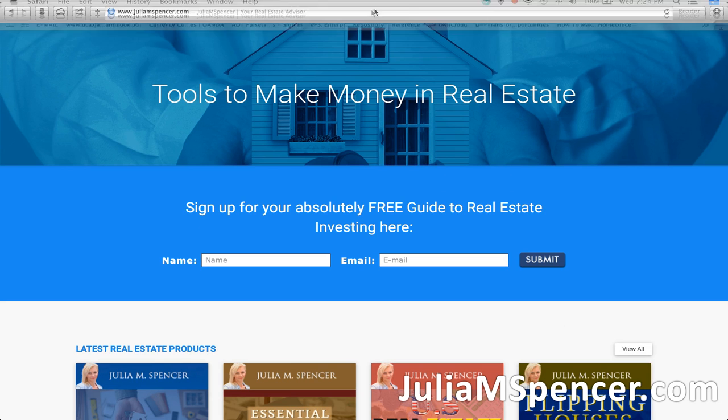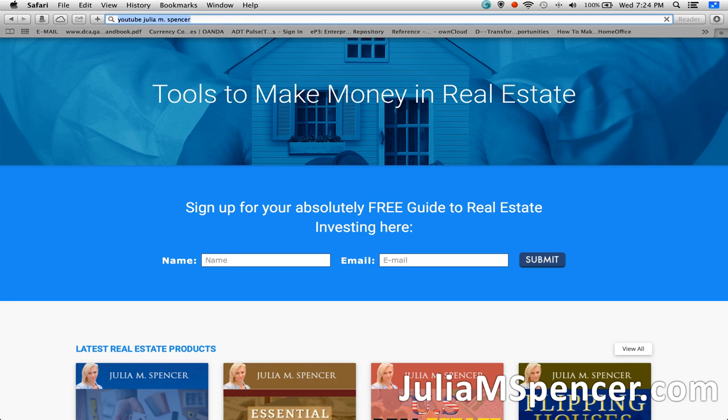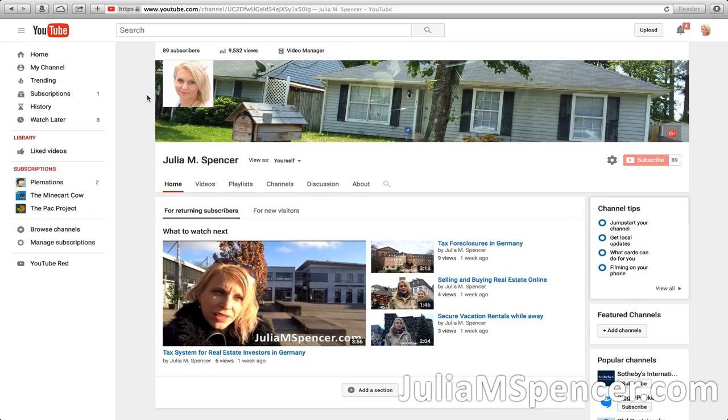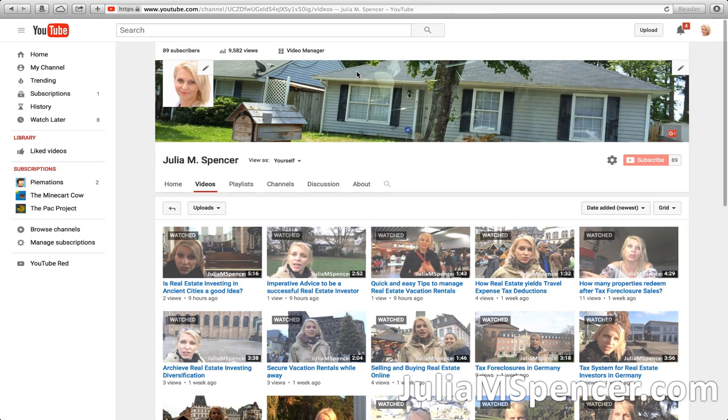Don't forget to go to my YouTube channel. You can type my name into any search engine and the YouTube channel will come up. It has tons of free videos on all kinds of real estate topics. My YouTube channel is one of the number one YouTube channels for real estate investing advice, and you'll be blown away with the information I share there for free.